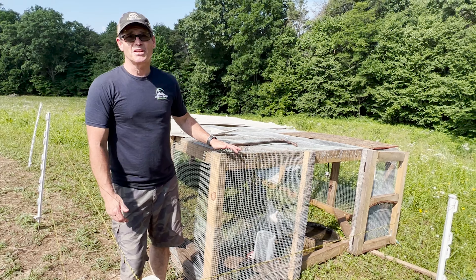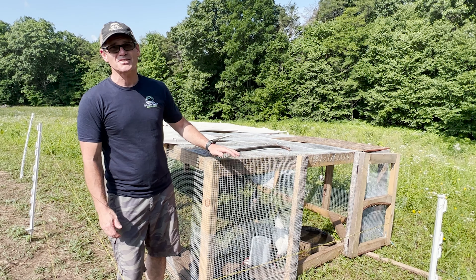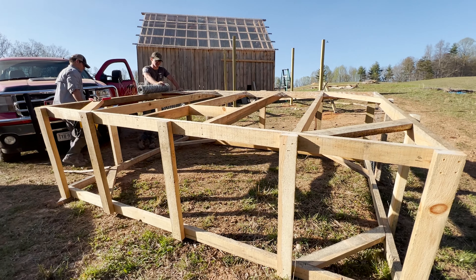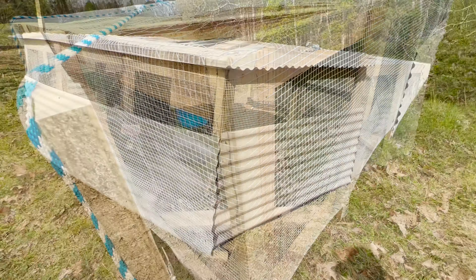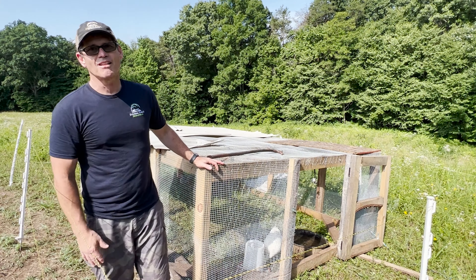One of the things I've always been accused of is overbuilding things, but this time I think it actually worked out in our favor. We built this out of two-by-fours and put heavier mesh on it instead of just chicken fence. I think that actually kept the bear from getting to our chickens. Although it worked pretty hard to try to get in, it didn't, and so our chickens are still alive today.